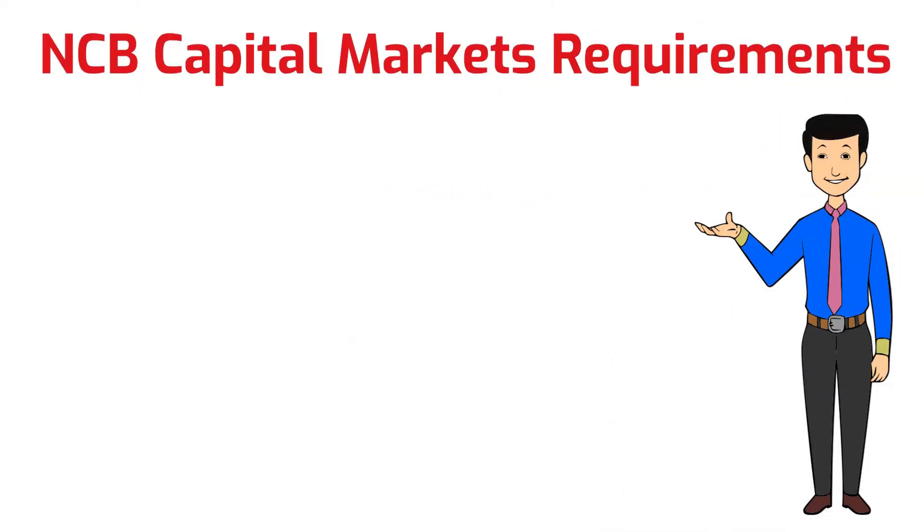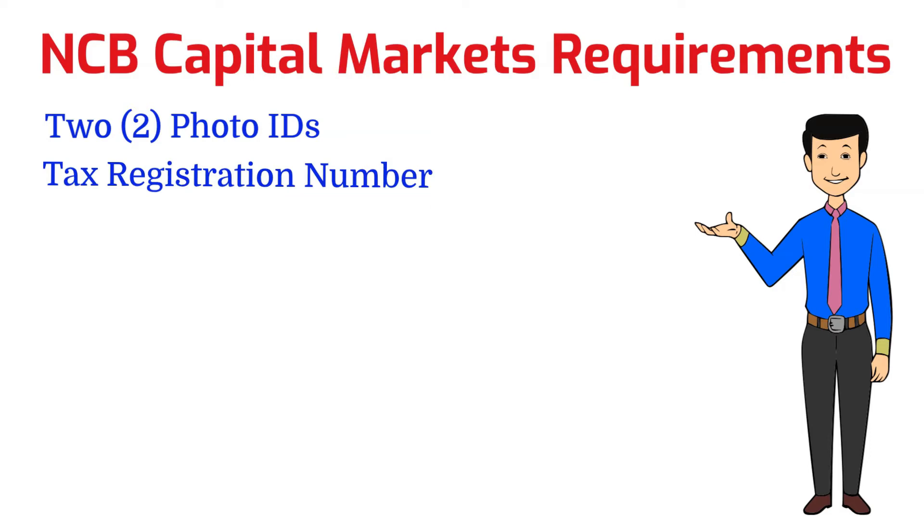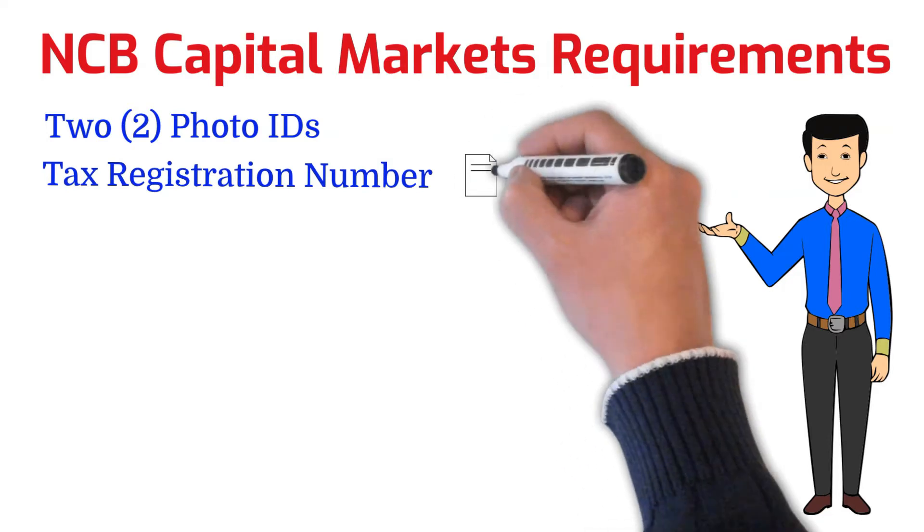The documents you're going to need for NCB Capital Markets are two pieces of identification, one of which must be a passport. The others can be a state ID, a national ID, or a driver's license. Number two, a tax registration number, or an equivalent like a social security number if you're in the United States — whatever you use for taxes within your country.